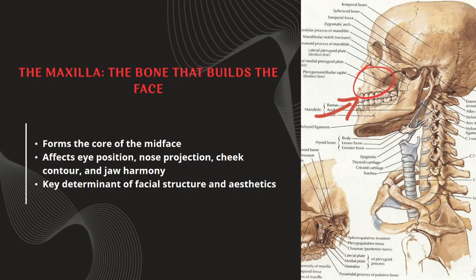When people talk about facial aesthetics, the conversation usually starts and ends with the jawline. But the truth is, the jaw is only half the equation. The real foundation of facial structure is the maxilla, the central bone of the midface that supports your eyes, your nose, your cheeks, and even affects how your jaw is perceived. If this bone is well-developed and properly positioned, the face appears balanced, youthful, and defined, often without needing any extreme angles or filters.